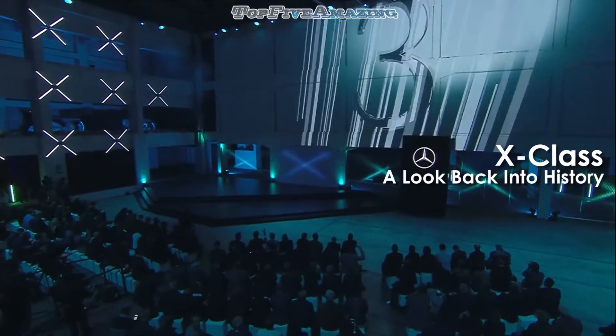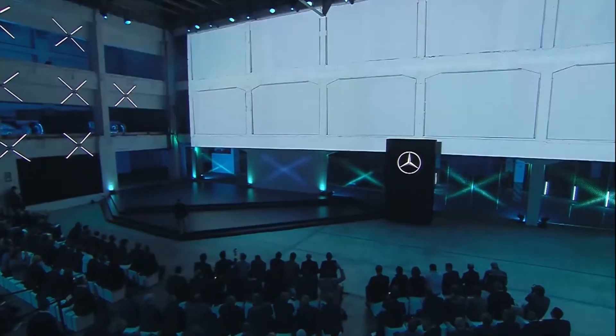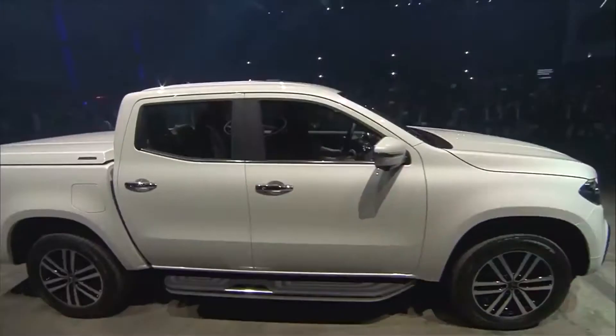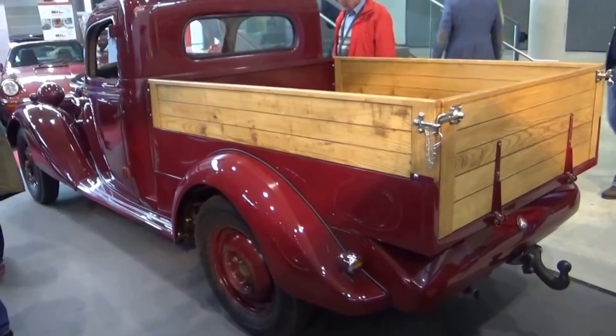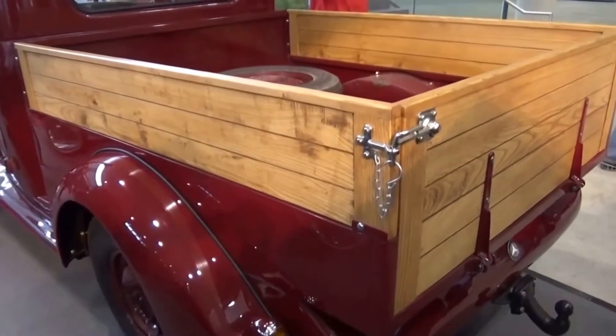With the X-Class debuting in production form in just a couple of days, we have decided to have a look at its ancestors, some of which were concepts while others actually made it to the streets. In 1936, Mercedes introduced the 170V above and offered it not only as a pickup, but also in multiple other body styles.